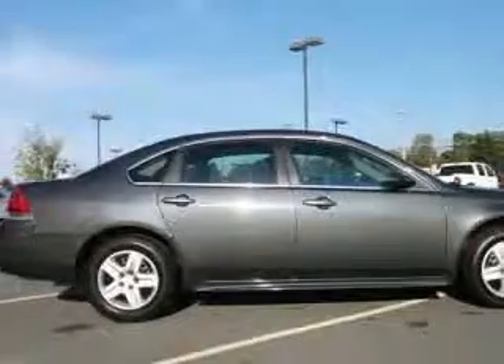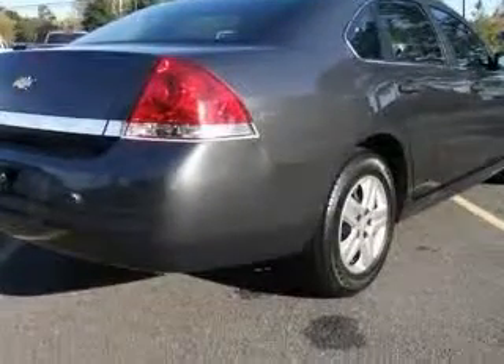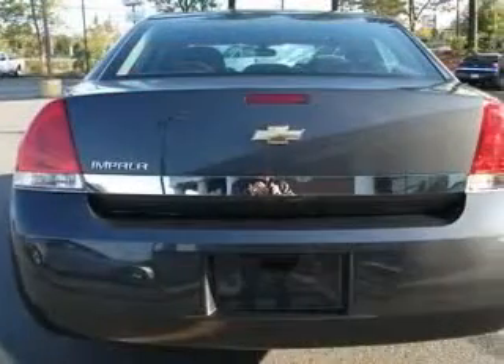4-wheel ABS brakes, 6-way power adjustable driver's seat, air conditioning, center console, full-width covered storage,